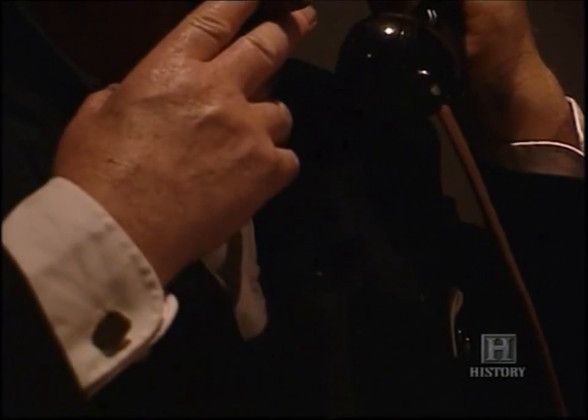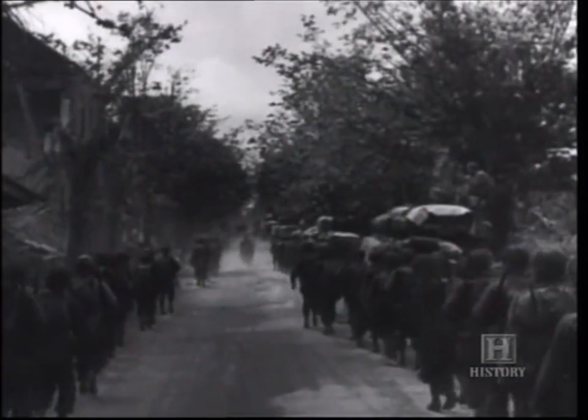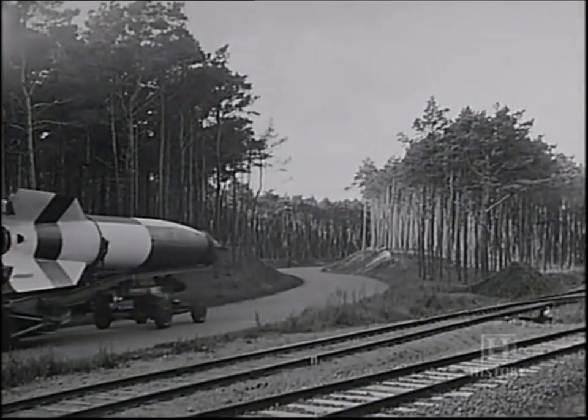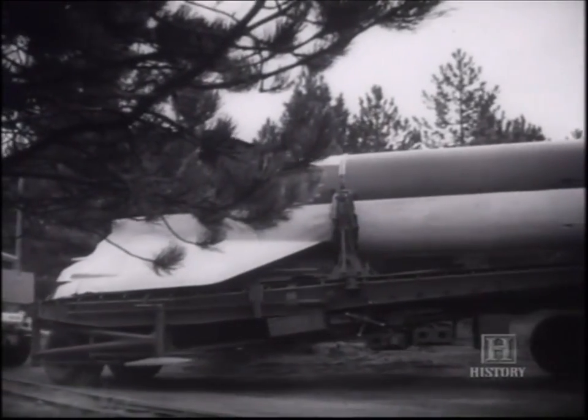Churchill was deeply worried. With the V1 campaign still raging over London, he decided to keep news of the new deadly weapon from the general public, hoping the launch sites could be hunted down and destroyed before they could be used. With the collapse of German forces in France, the Allies would soon reach the borders of the Reich itself. Hitler hoped to counter this threat by unleashing his new secret weapon, and on August 29th he ordered the A4 offensive to begin.